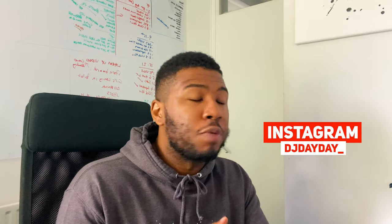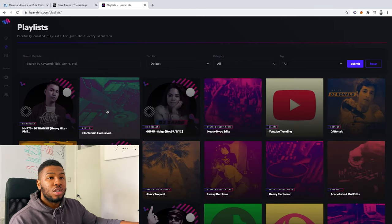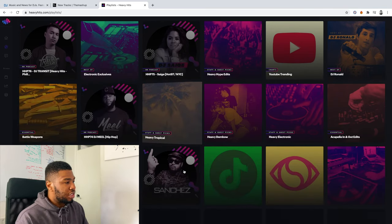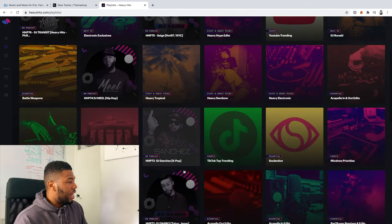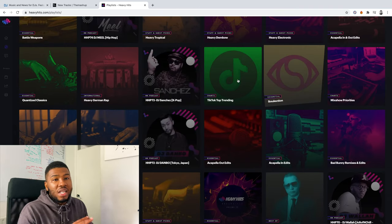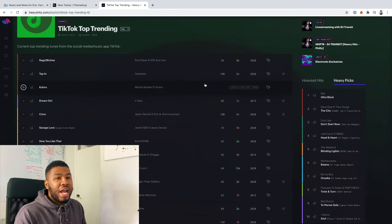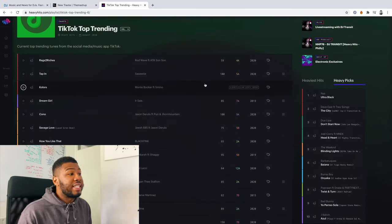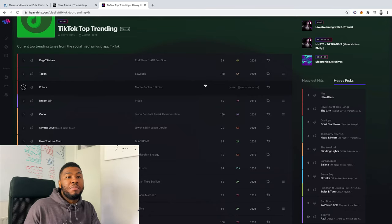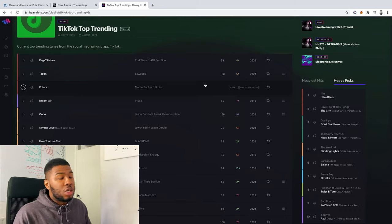What's good about this website is you can go to Playlists and it will give you a bunch of playlists. For instance, I can go down to TikTok Trending — all the latest TikTok tracks — and it will give me all of them right there. This is a great website to get all the latest music, the trending music and all that. This is Heavy Hits record pool — let me know if you sign up to this in the comments.